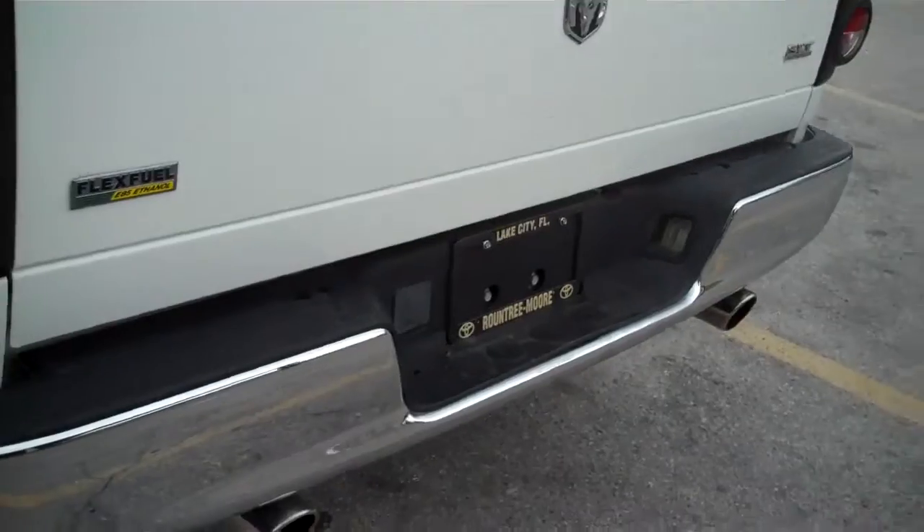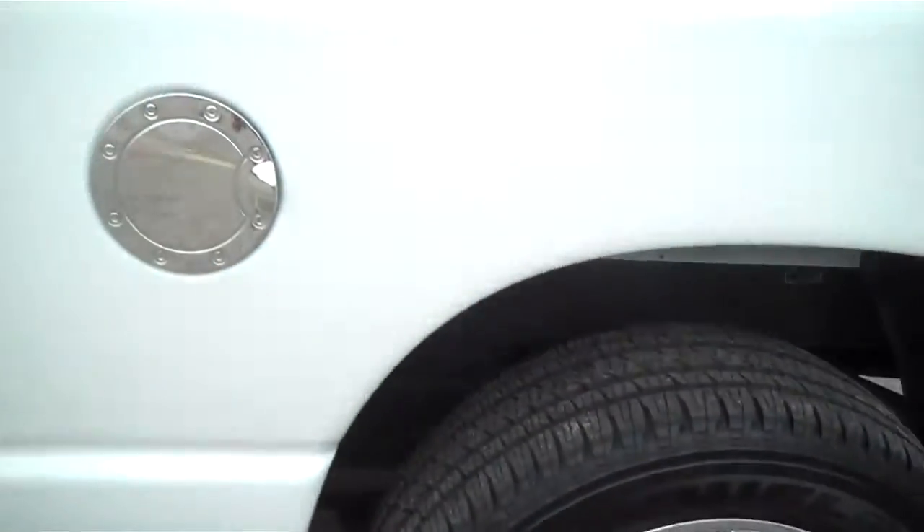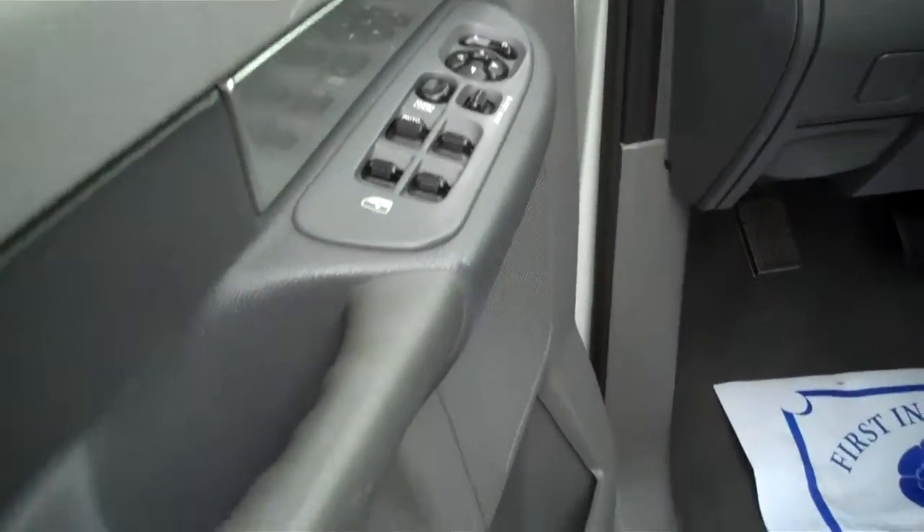Dual exhaust, flex fuel capabilities. Full size 4-door truck. Nice and clean on the insides. Side steps. This one is fully loaded, and it has just over 79,000 miles.